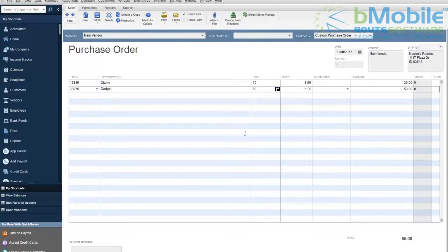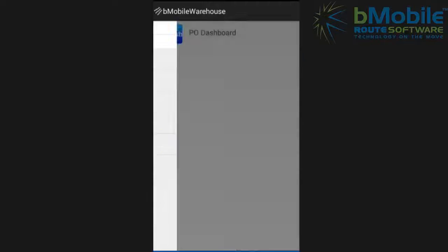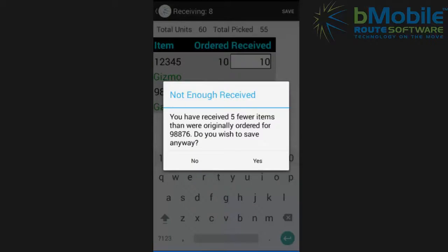Let's say a new purchase order exists in QuickBooks. That purchase order is then imported into the B-Mobile Route Manager. A warehouse employee using a mobile Android device with the B-Mobile Warehouse app opens the purchase order. Item quantities are entered by hand or even scanned to ensure a hundred percent validation.